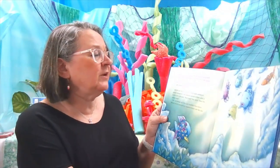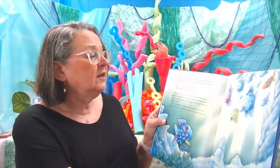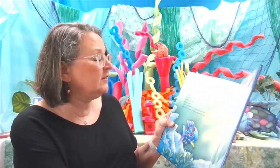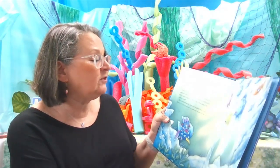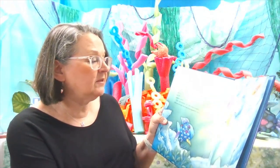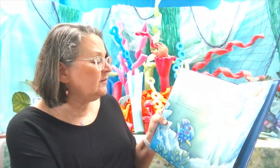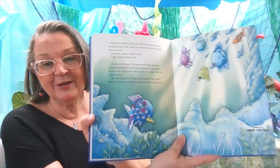Rainbow Fish and the firefly squid swam up, up, up with the sparkling silver scale. Before they reached the top of the canyon, they had to part. Come visit us again, said the squid. I will, promised Rainbow Fish. The little blue fish and all of his other friends were waiting to welcome Rainbow Fish home. Everyone wanted to know what it was like down in the depths. Was it scary? they asked. Were the creatures awful? No, said Rainbow Fish. They were beautiful. They looked different, but they turned out to be wonderful friends, just like you.